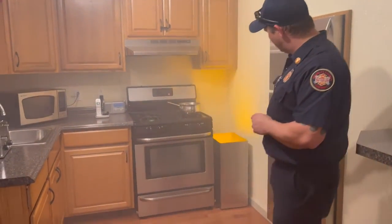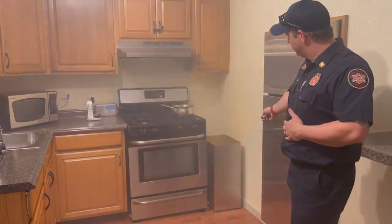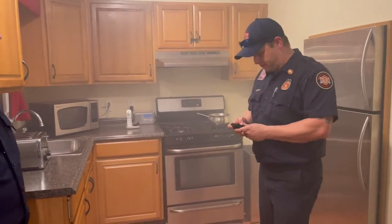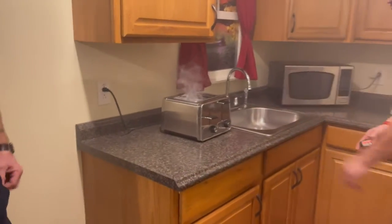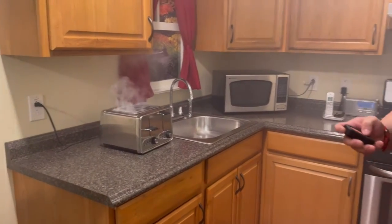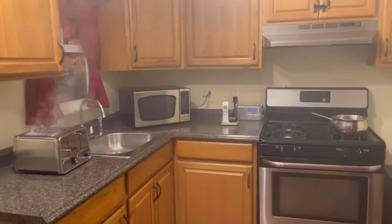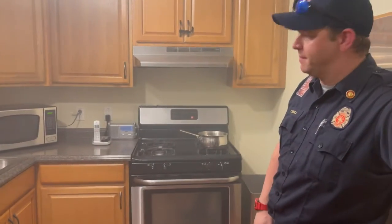A few things we can do: we have the option of doing a trash can fire over here, and that'll kind of set your alarm off as well. Then we have a smoking toaster, which will simulate your toast being burnt in the morning. We also have a microwave demonstration we can show you — this is in the event of metal or a malfunction where a microwave fire actually happens.